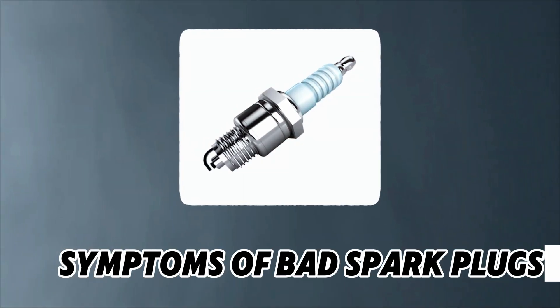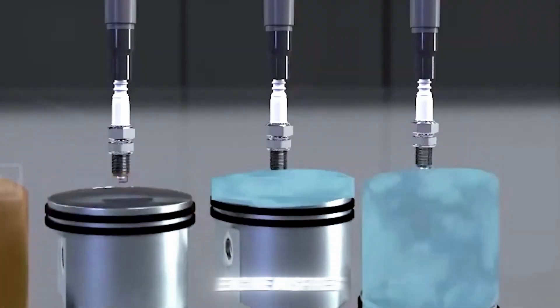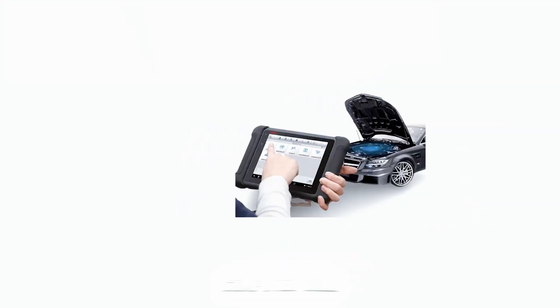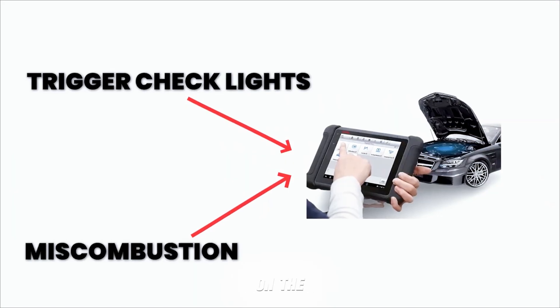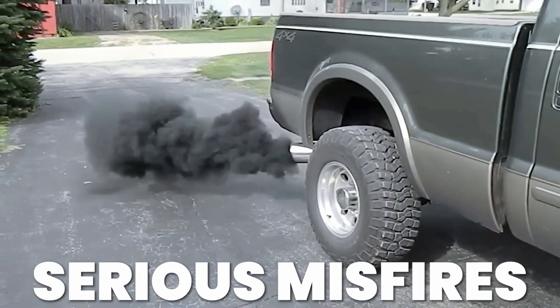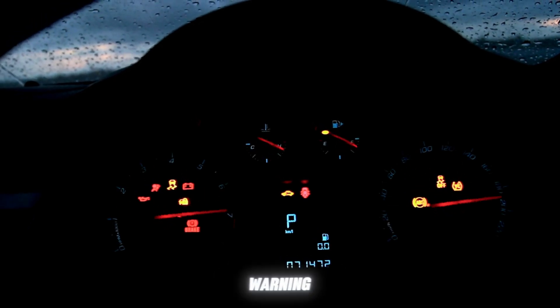Symptom No. 1: Check Engine Light. Modern cars constantly monitor engine misfires. If a plug fails to fire, your car's computer will detect it and turn on the check engine light. A blinking light often means a serious misfire. Don't ignore it — it could be your spark plugs sending you a warning.